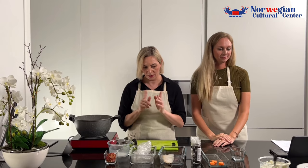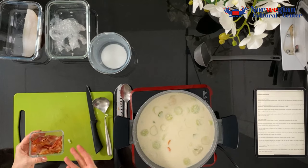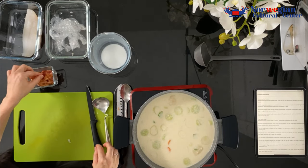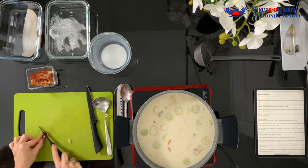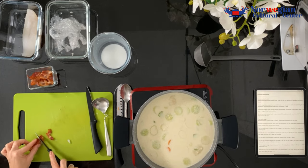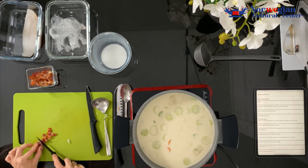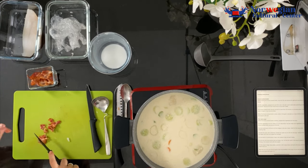The last thing we need to do is take the bacon. You can bake it or fry it — it should be a little bit crispy. Then cut it into small pieces and put it on top of the soup as decoration. It gives a bit of a smoked, salty flavor — very nice.